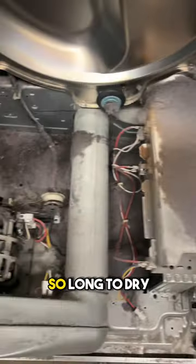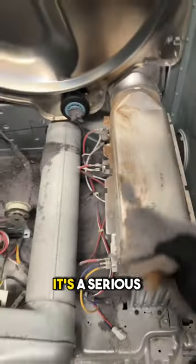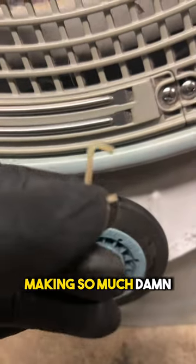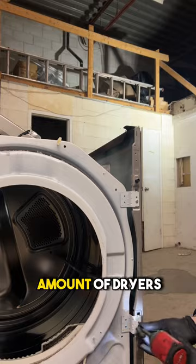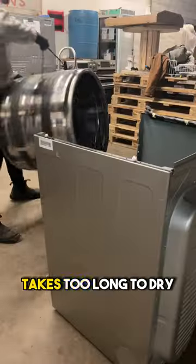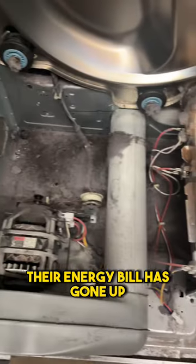This is the reason your dryer is taking so long to dry, and on top of that it's a serious fire hazard and probably the reason your dryer is making so much noise. I cannot tell you the amount of dryers that come into my shop because the customer says it is noisy, or it takes too long to dry, or their energy bill has gone up.